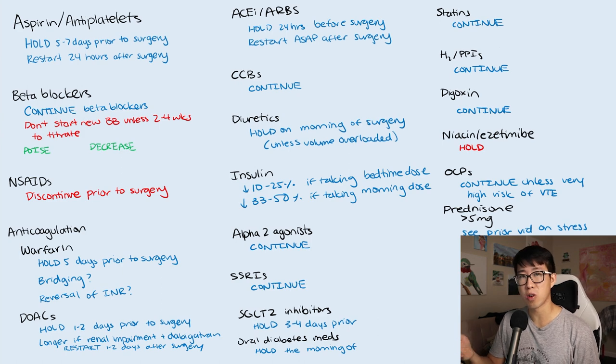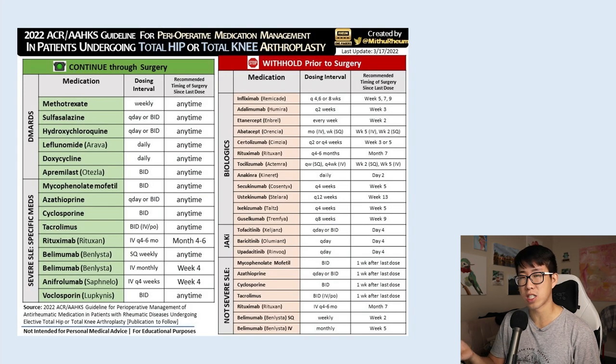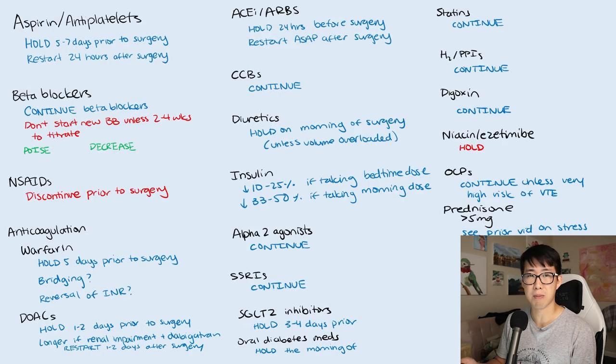That covers the most common medications in the perioperative setting, but we also have many new biologics and monoclonal antibodies. For these, I highly recommend looking up the 2022 ACR/AAHKS guideline for perioperative medication management. You'll find a whole list of medications recommended to continue through surgery, such as methotrexate, hydroxychloroquine, mycophenolate, and tacrolimus — these immunosuppressive medications should be continued. However, many biologics and monoclonal antibodies should actually be held due to a significant increase in infection risk after surgery.